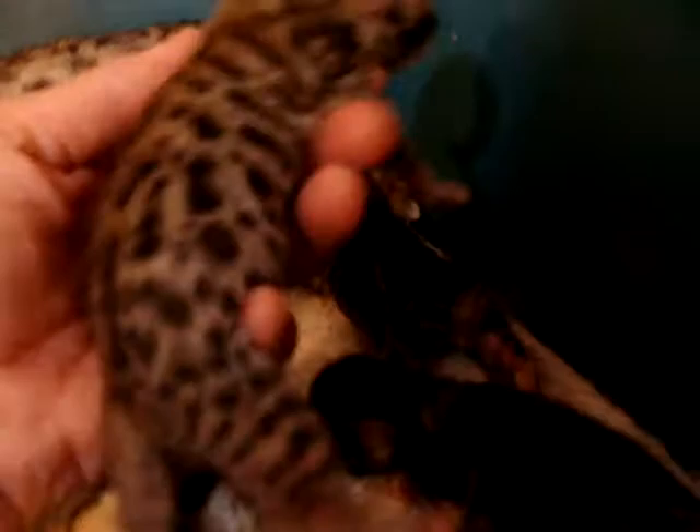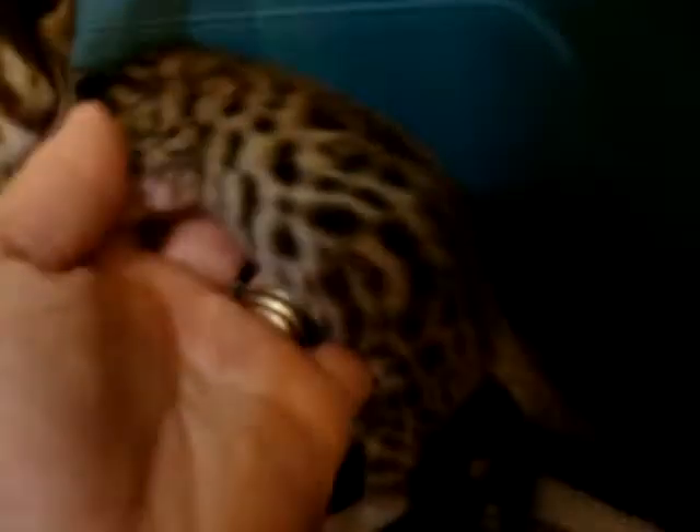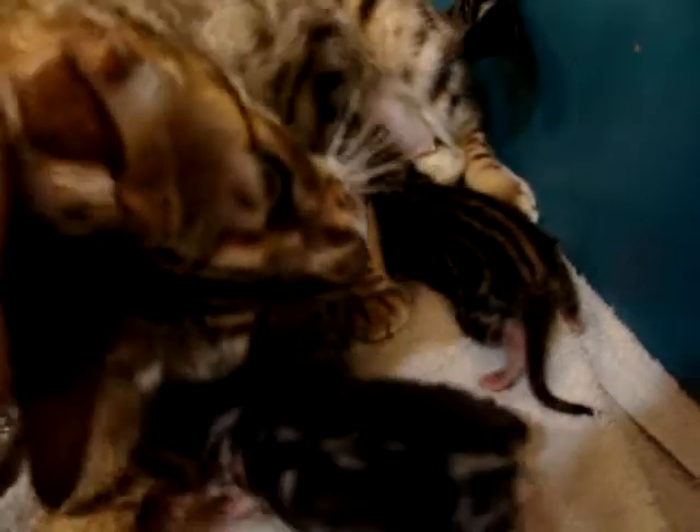And here's our little spotted beauty — this is a little girl. There she is. So we have three little kittens, all very healthy. You can see Connie just loves them. They're all of three days old.